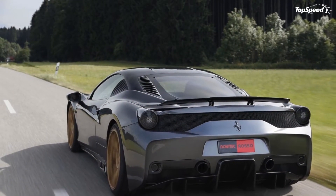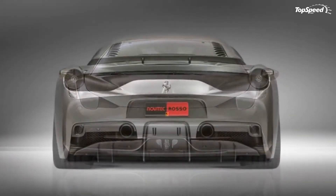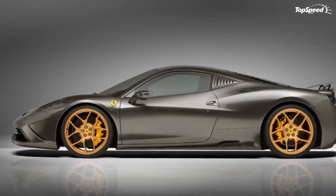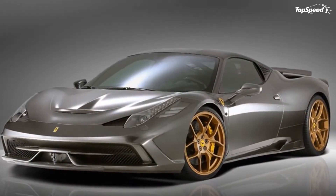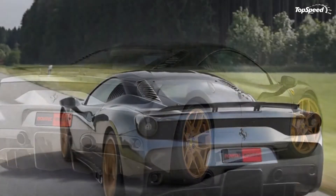You only need to have one look at these photos to understand how amazing Novodik Rosso's body kit for the 458 Speciale is. Take away the polished silver paint and those gold wheels for a second. What you're left with is a lightweight body kit that features a new spoiler and blade in the front bumper.